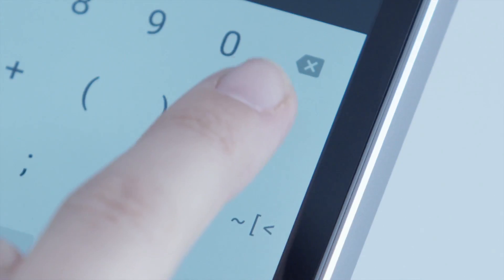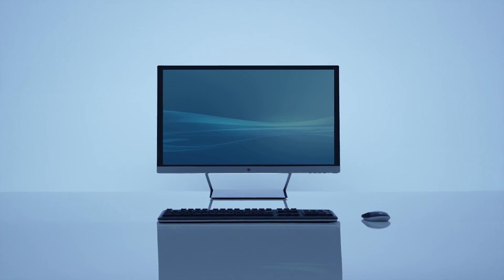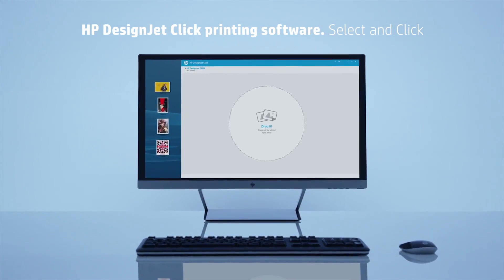One day is full of clicks that make our life easier. Now, large-format printing is just as simple as making another click with HP DesignJet Click.